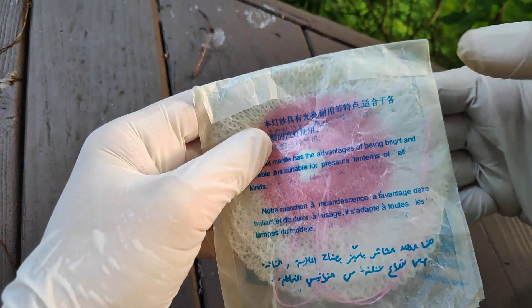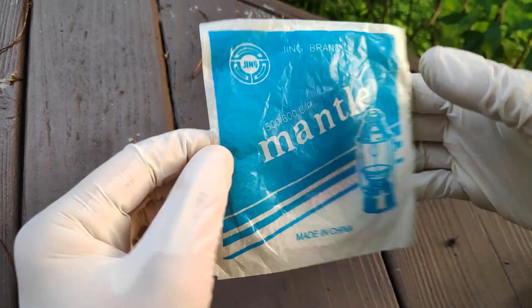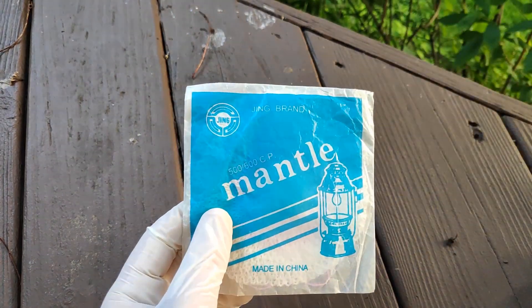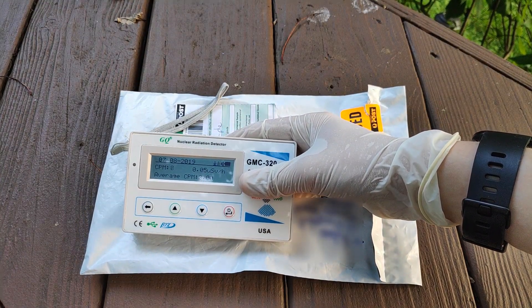Hello everybody, Novenoid here, and in today's video we are going to be talking about thorium lantern mantles. These were produced up to the mid-1990s, mostly due to safety concerns regarding the thorium.